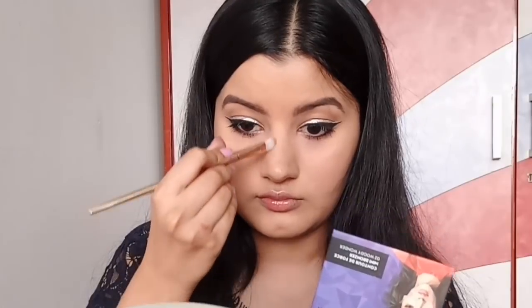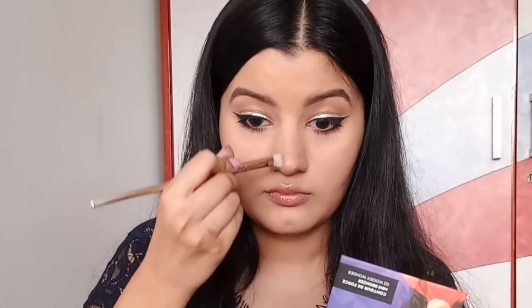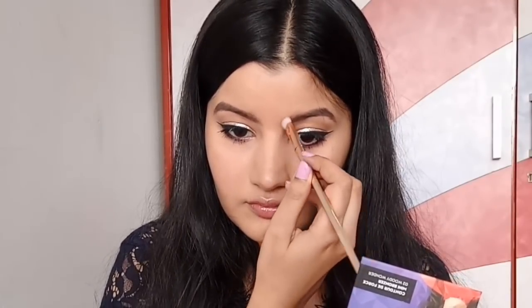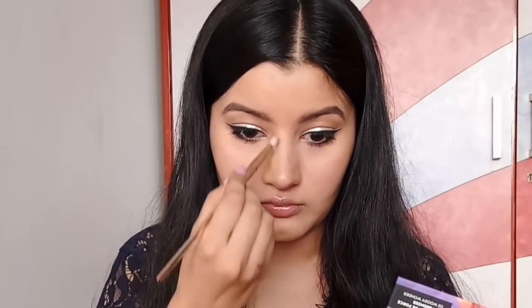Now I'm using Sugar Contour De Force Bronzer in the shade Booty Wonder and I'm slightly contouring my nose. I'm not going too overboard — it's not going to look like I've contoured my nose — but I'm just adding some definition. I highly recommend you do this step because it makes all the difference in the world.